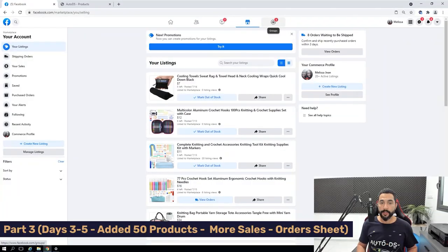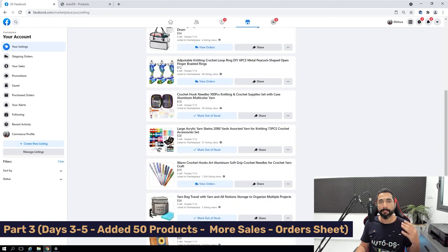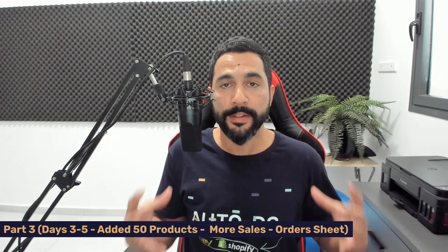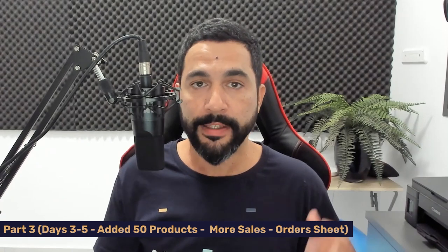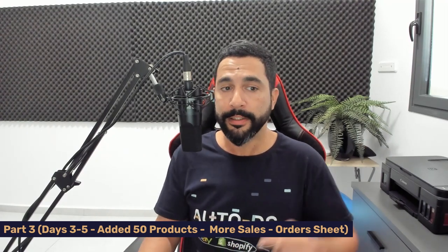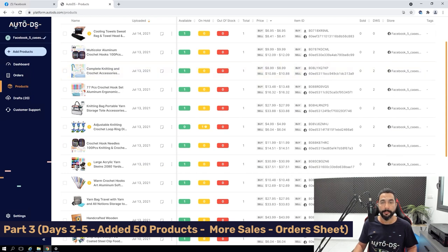I'm scrolling down to see the listings on my Facebook Marketplace dropshipping account. More items are showing up compared to day two. The process for product research is the same: add the best-selling products from your suppliers, make sure they can ship within a couple of days, and make sure they use FedEx, UPS, or USPS as delivery services. Comply with Facebook's commerce policies — I'll leave a link below. The same products on AutoDS are the same ones on my Facebook account.